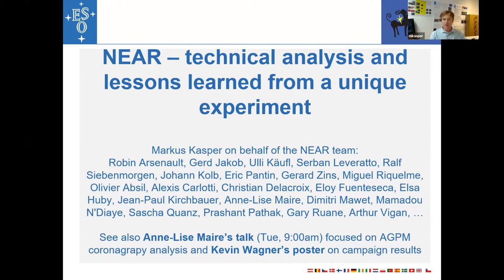There are also two other presentations: there's a mayor's talk tomorrow morning which focuses more on the coronagraphic results, and there's also Kevin Wagner's poster which addresses some of the campaign scientific results.